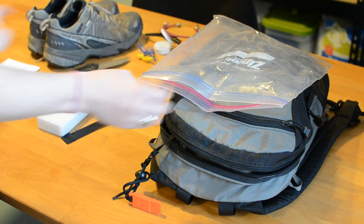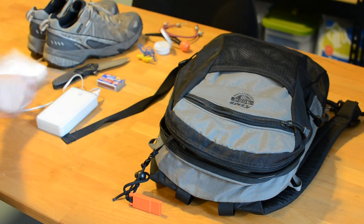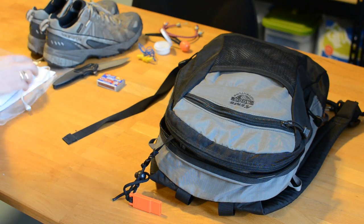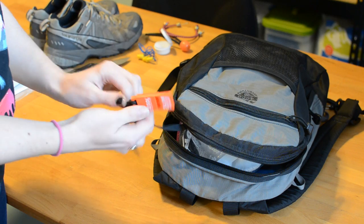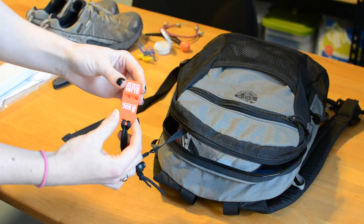Also in this Ziploc bag is some pieces of pre-cut moleskin for putting on my feet or other areas that might be getting a blister. It's important to be able to walk or run the whole way even if your feet get wet. On the outside of my bag I have an emergency whistle attached for calling for help.